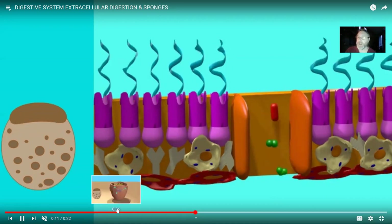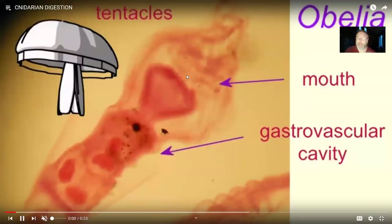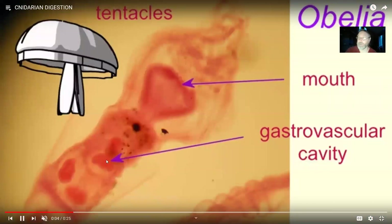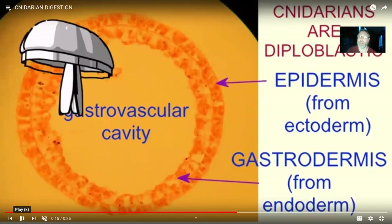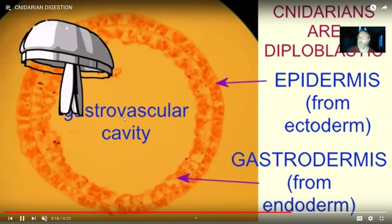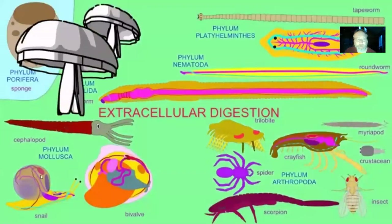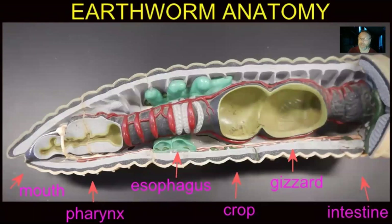Starting with the cnidarians — the metazoan animals — they could digest bigger items because they practice extracellular digestion. They had a mouth that brought food into a gastrovascular cavity, surrounded by a layer known as the gastrodermis made of endoderm, just as our gut lining is derived from embryonic endoderm. This gastrodermis was rich in digestive enzymes so that larger items could be ingested and digested in the gastrovascular cavity. Cnidarians have one single digestive opening that serves as both the mouth and the anus — so do flatworms like planaria.